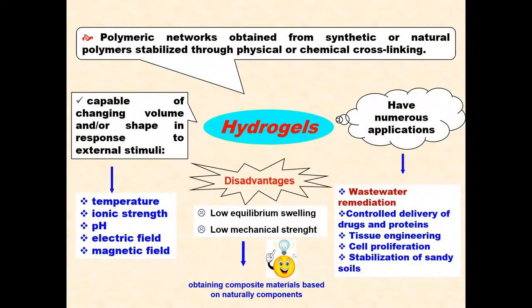Hydrogels are polymeric networks obtained from synthetic or natural polymers stabilized through physical or chemical cross-linking. Hydrogels are able to change volume and/or shape in response to external stimuli, including temperature, ion strength, pH, and electric and magnetic fields.